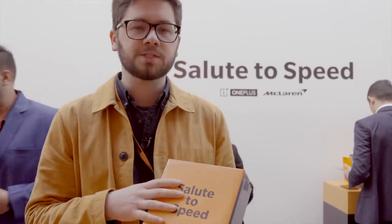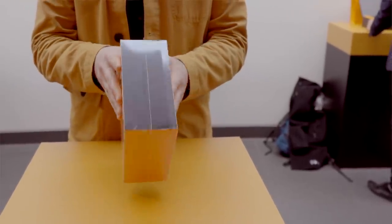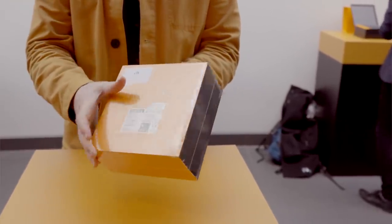This is the presentation box and book that the McLaren Edition 6T comes in. It's in papaya orange, which is the livery of this year's McLaren F1 cars, and there are also carbon fibre details on the side, which we were told are on the phone because McLaren were the first F1 team to ever use carbon fibre. OnePlus also likes using carbon fibre in its products, so you can see how this is a match potentially made in heaven.